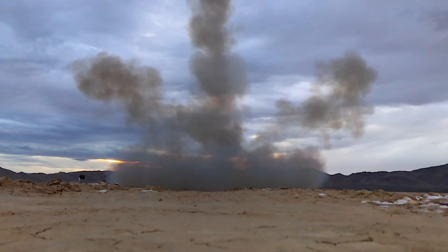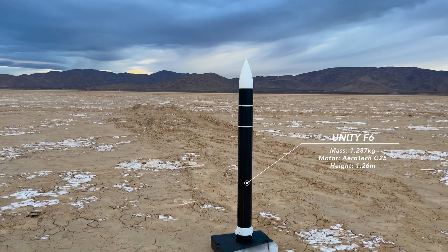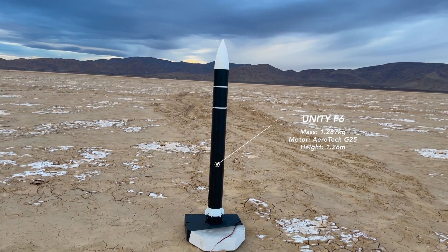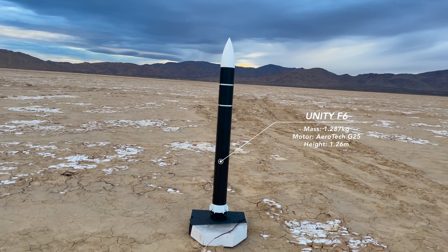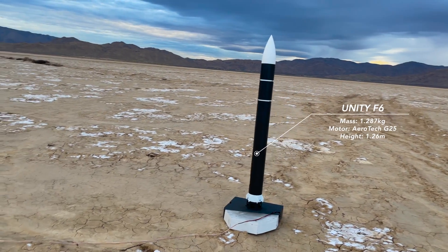Hey everyone and welcome back to another video from Delta Space Systems. Today I'll be covering the most recent launch of Unity. Unity is an advanced carbon composite thrust vector controlled rocket that has been flying every month to fine tune the control and guidance system for higher altitude flights later this year.